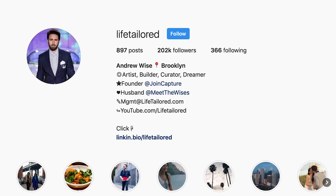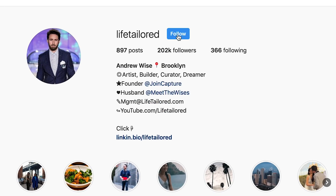Hey guys, my name is Andrew Wise and I'm with Life Tailored, where we teach you how to travel the world for free using points and miles. Make sure to subscribe to the channel so you never miss an amazing 100,000-point welcome bonus or any tips on how to maximize your points and miles. And if you want to see where points and miles can take you, follow us on Instagram at Life Tailored.